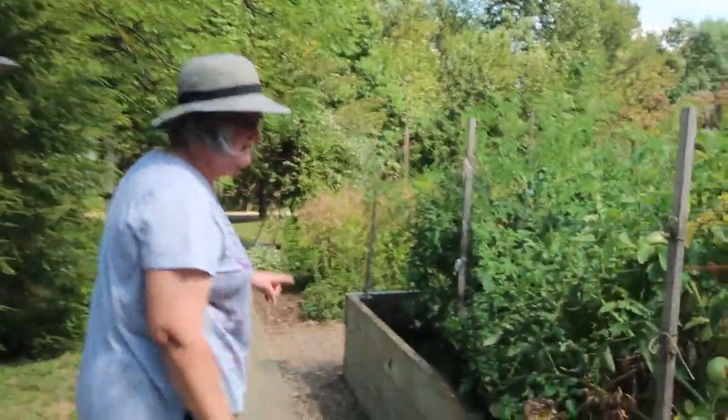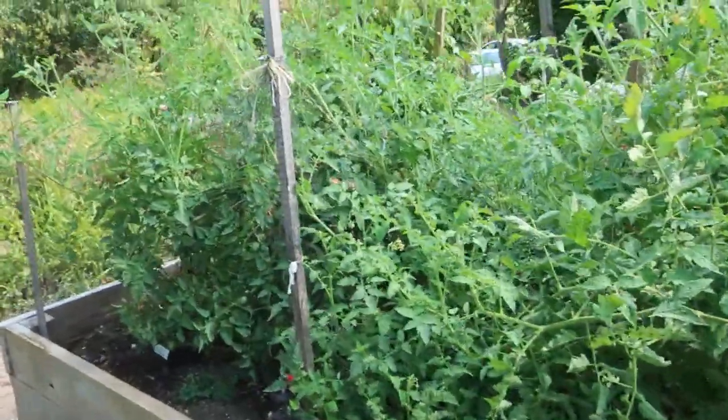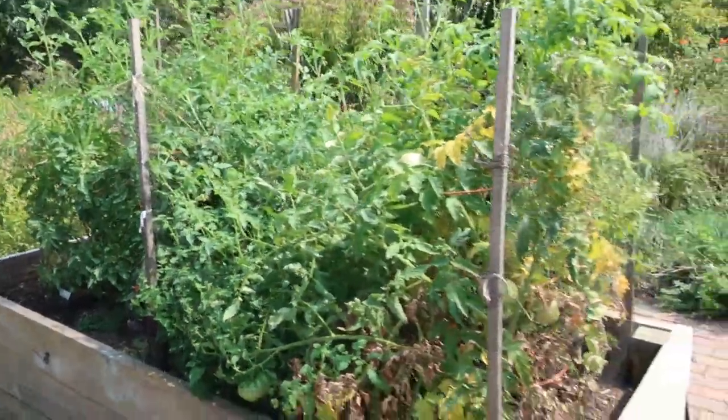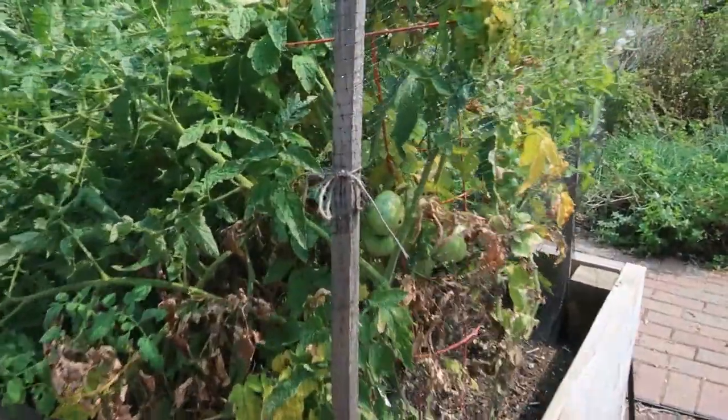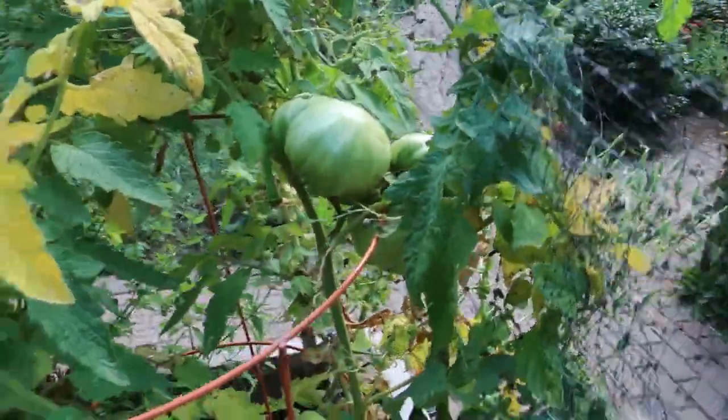This is our raised vegetable bin. This year we mixed in some composted cow manure and the tomatoes have gone crazy. Composted cow manure was a great thing for us to add this year.